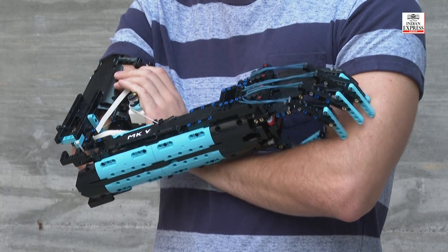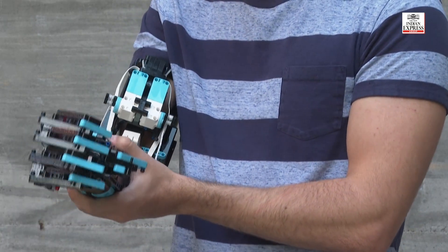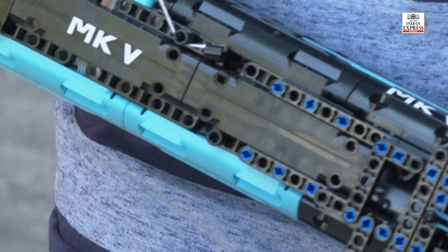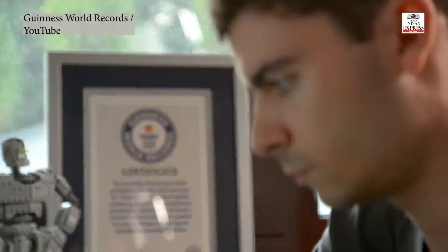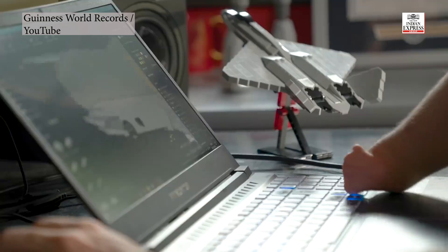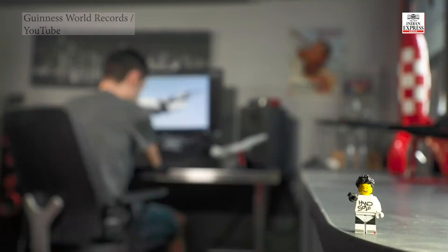Ordinary prosthetic limbs can be expensive, especially when factoring in maintenance and replacement parts. The high costs are prohibitive for many people. David is a bioengineering student and his goal in life is to make prosthetic arms that are affordable and accessible worldwide.